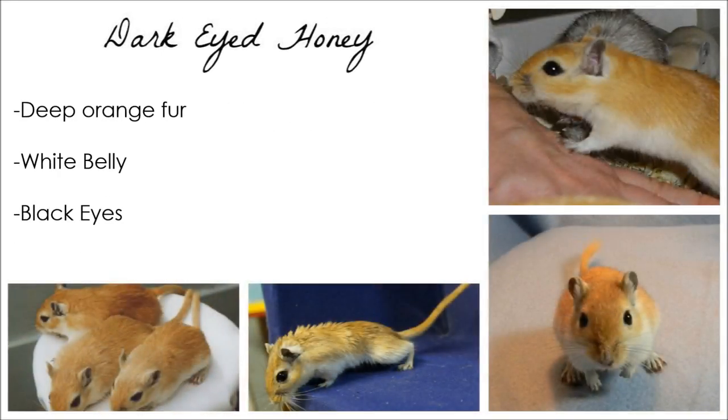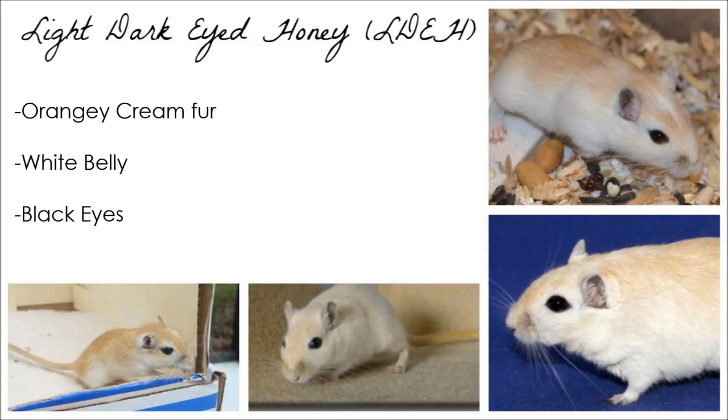Dark-eyed Honeys have deep orange fur, white bellies, and gorgeous black eyes. A Light Dark-eyed Honey has black eyes, a white belly, and orangey cream fur everywhere else.